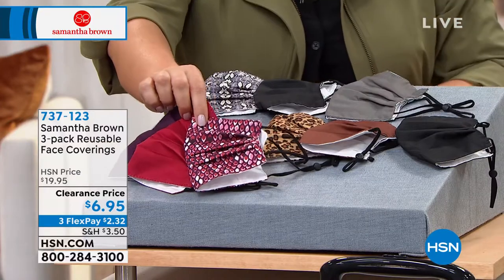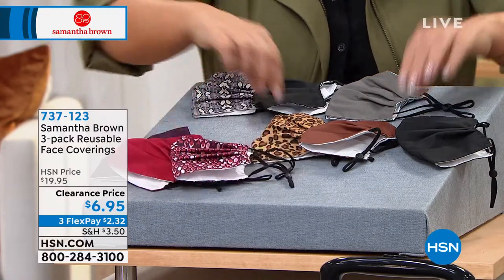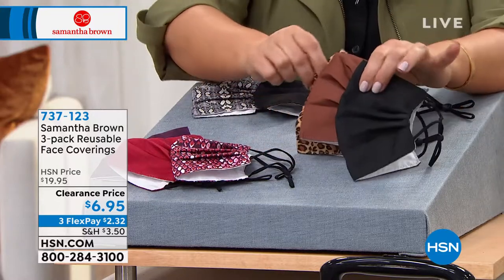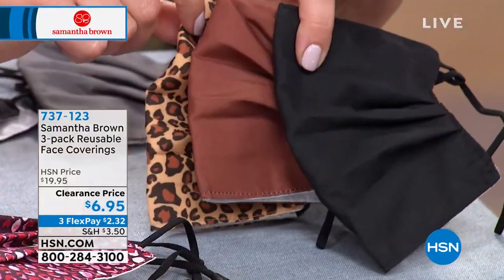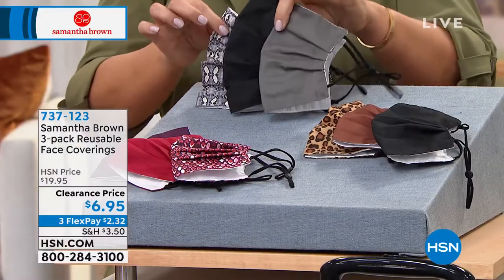If you're picking this up today, this one's called the Crocco Burgundy Purple. We also have it available in the Leopard Black Brown, and then the Python Black and Gray.